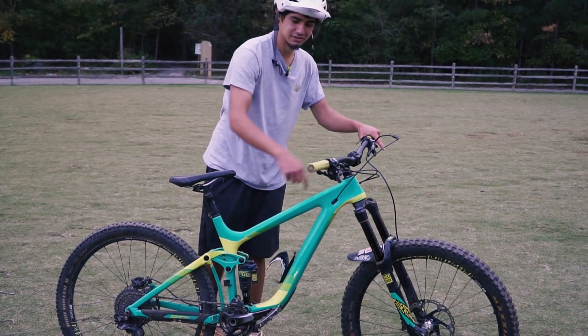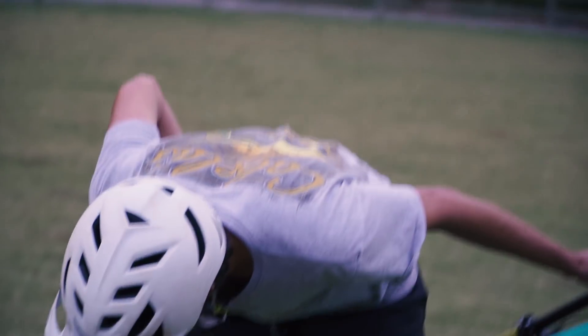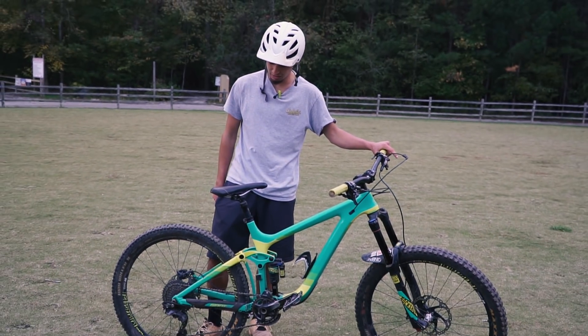I got a shifter for that 1x11 — Shimano. I don't know anything else about it.